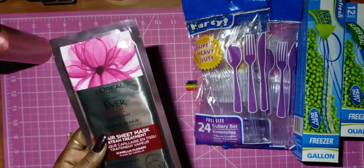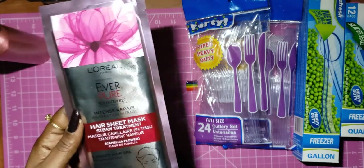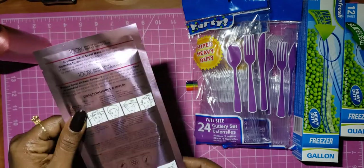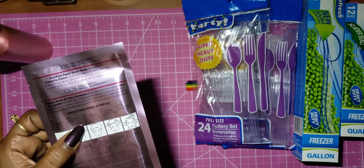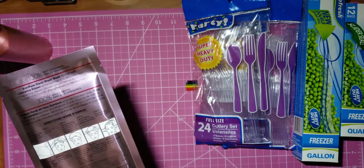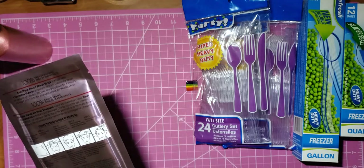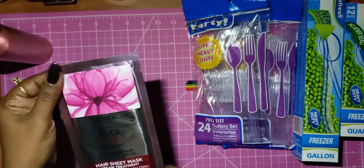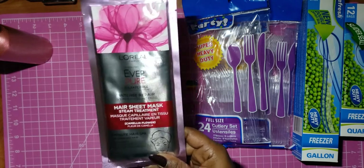I found some L'Oreal Ever Pure Sulfate-Free Intense Repair Hair Sheet Mask — it's like a steam treatment cap you put on your hair. Before getting in the shower, shampoo your hair, then unfold and wrap your hair into the cap with the flap facing forward, place the sticker to seal, massage so hair is coated, leave on five minutes, then remove and rinse. It's a five-minute hair spa for damaged hair — seems easy to use and it's a good brand.